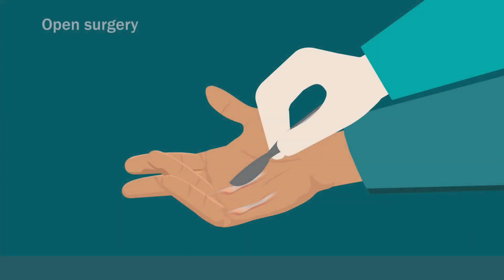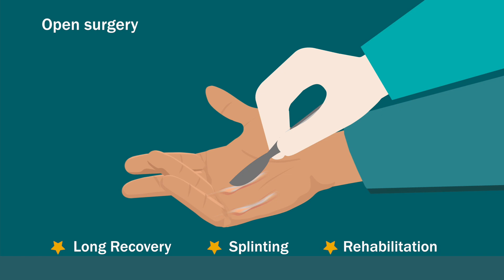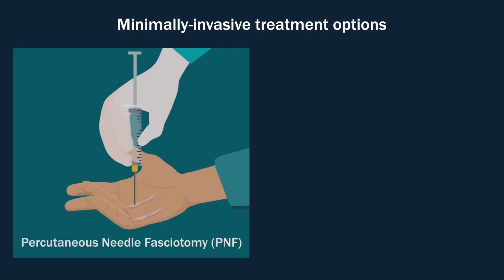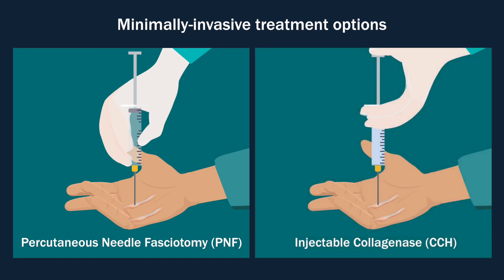Open surgery, while an effective treatment option, requires longer recovery, splinting, and rehabilitation. Alternatively, two minimally invasive treatment options include percutaneous needle fasciotomy, or PNF, and injectable collagenase.